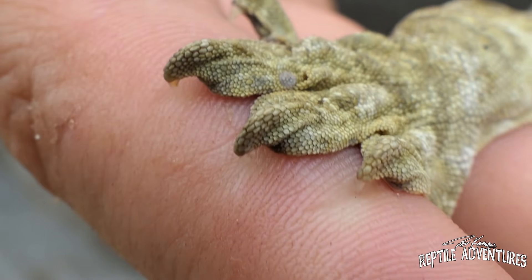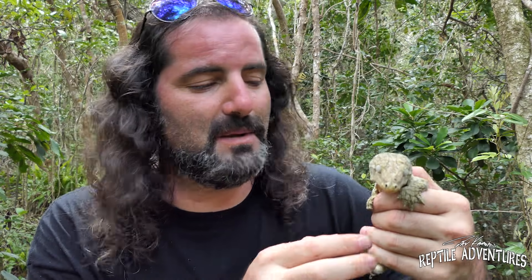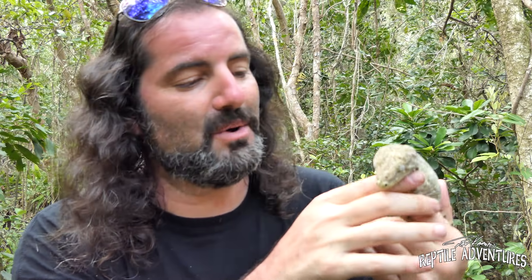Lychee onis geckos not only have the sticky toe pads that other geckos have, but they have little hooks on each one of their fingers. There's a kind of a superstition amongst the Kanak people, which are the indigenous people here in New Caledonia, that if a lychee onis grabs onto you and sticks those hooks into you and you rip it off, it actually rips your soul right from your body. So still to this day, there's a number of indigenous people here in New Caledonia that are actually afraid of these geckos.